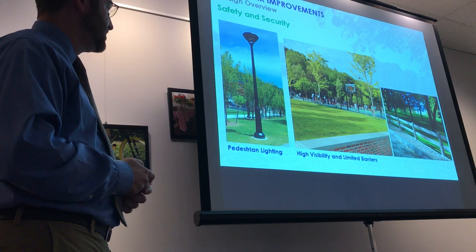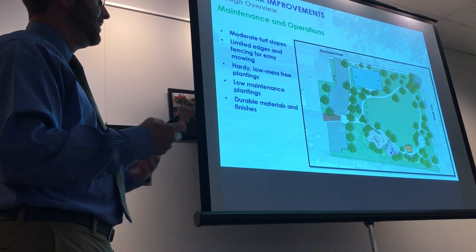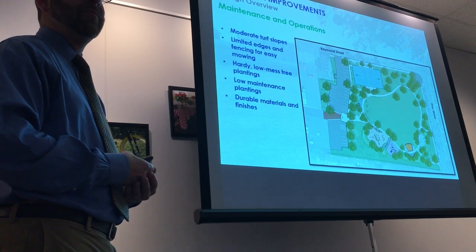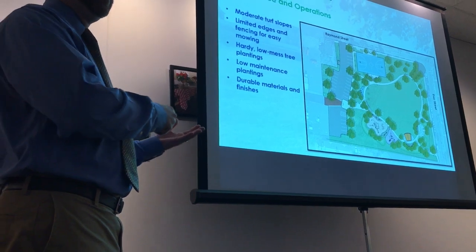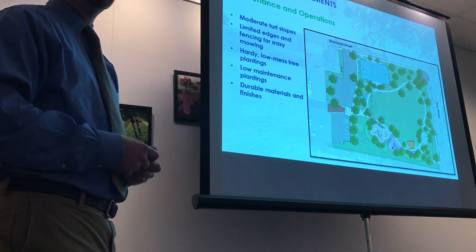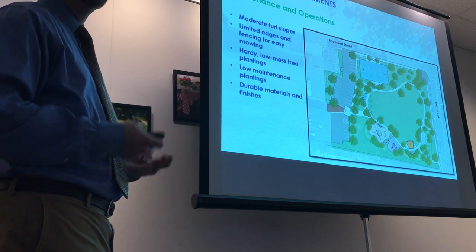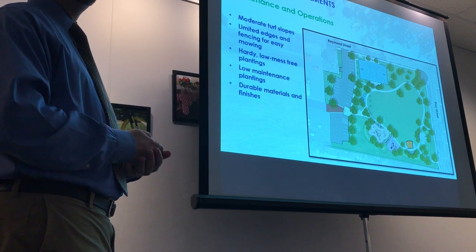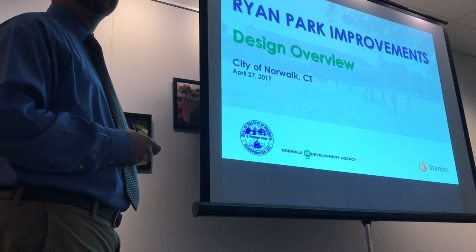The fence design uses high-visibility, limited barriers around the park. Maintenance is designed to be very low — a mow-and-go type of environment. This directive came from both parks staff and the community, because high-demand plants with lower ability to maintain them often become a mess. This was a compromise between various groups to ensure something agreeable, easily maintainable, that still provides the shade and aesthetic we're looking for. Any questions?